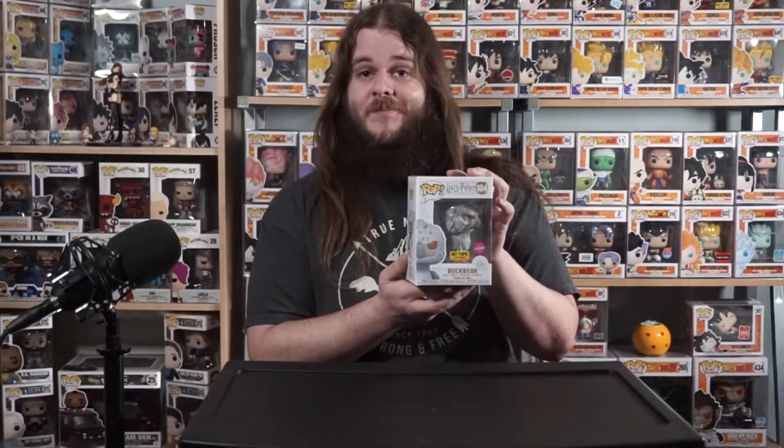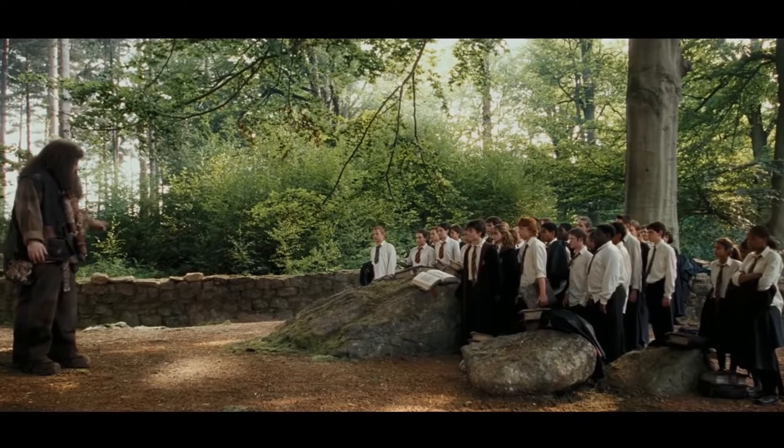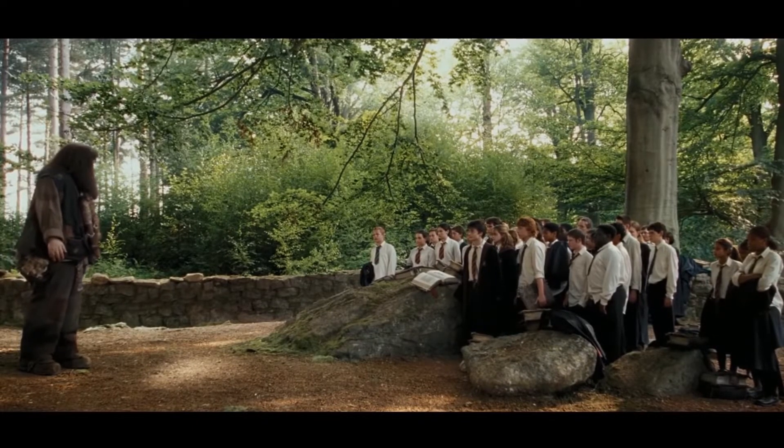First off we've got the new Hot Topic exclusive flocked Buckbeak. This is from Harry Potter — he's the hippogriff. I don't know much about Harry Potter, but I do know that hippogriffs are very proud creatures and very easily offended. You do not want to insult a hippogriff; it may just be the last thing you ever do.